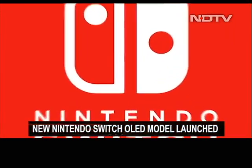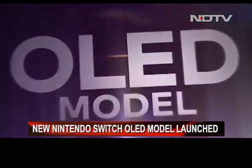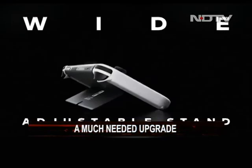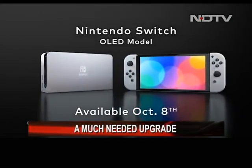A new Nintendo Switch has been released. This model comes with a bigger 7-inch OLED screen with minimal bezels. It also has a new stand which extends all across the back and is way more adjustable than before. Although only incremental, this upgrade was a much needed one.